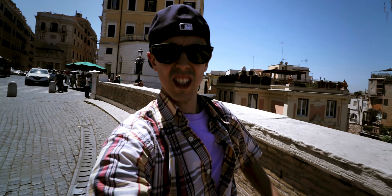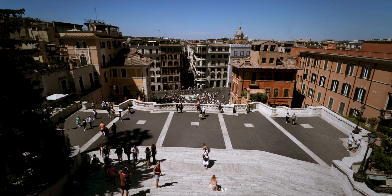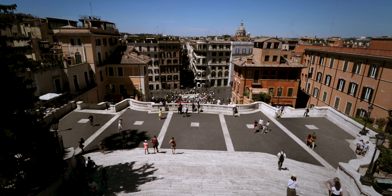I just climbed to the very top of the Spanish Steps. Here's what it looks like. Pretty sweet view, right?